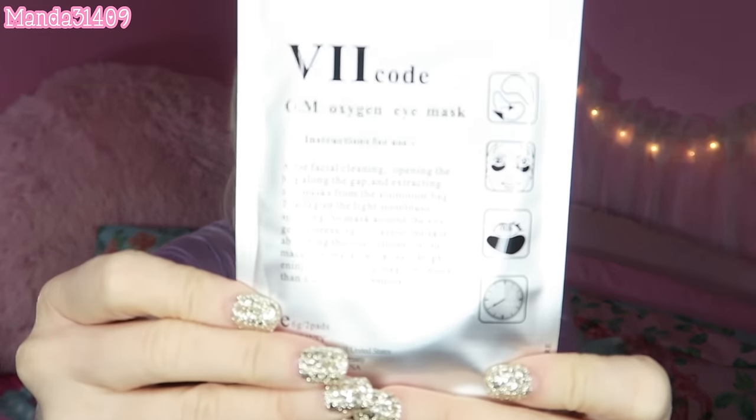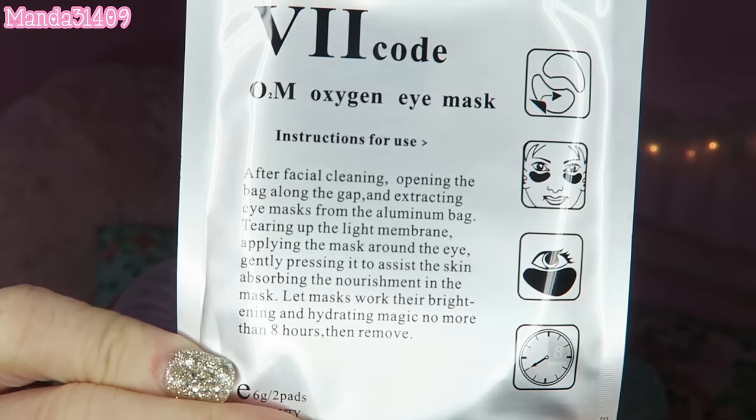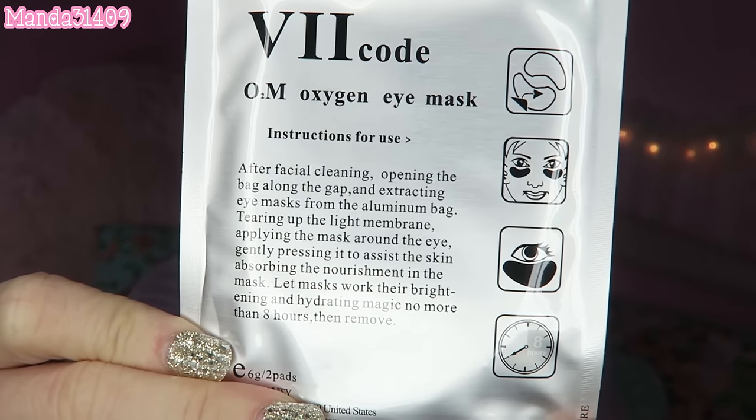It is an overnight treatment — not just a face mask you leave on for 10 or 20 minutes and take off. They come in packs of six. I have used three of them already. It comes with a little pack like this and there are two little patches that you put under your eyes. Here are the directions if you want to pause the video and read more.